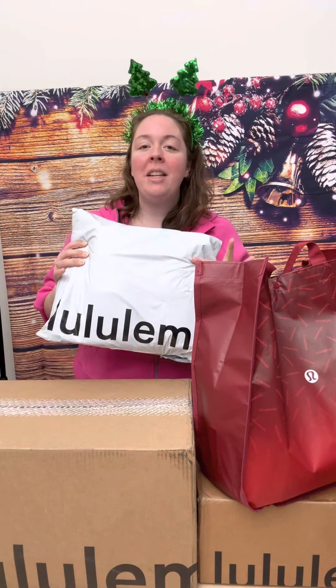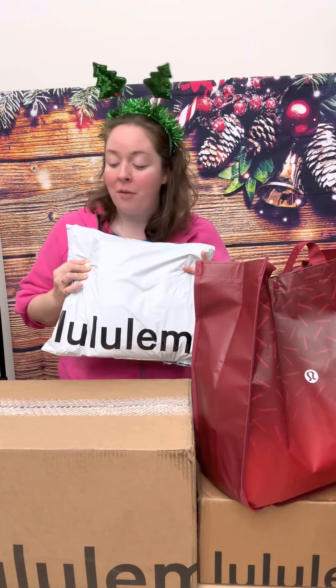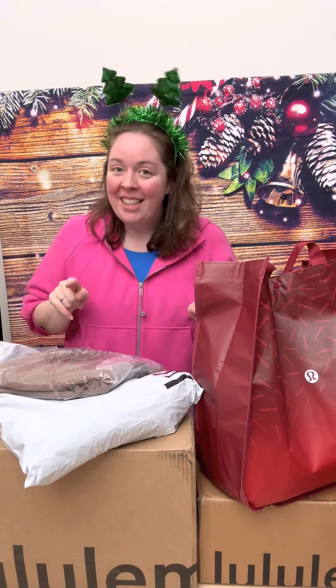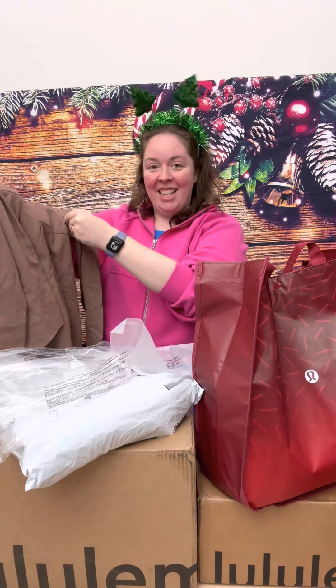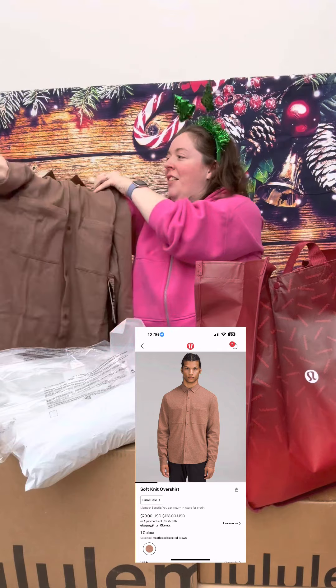Some of these items are marked down, some are full price, and I've lost track of which box is which, so we're just going to dive into all of it. First up, we've got some things for Ryan. This is the Soft Knit Overshirt — I love this color.